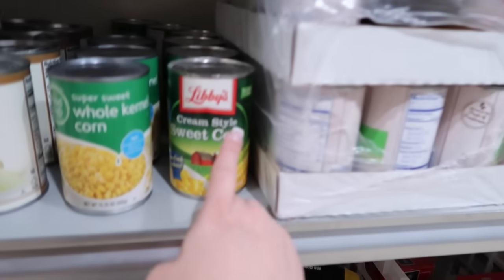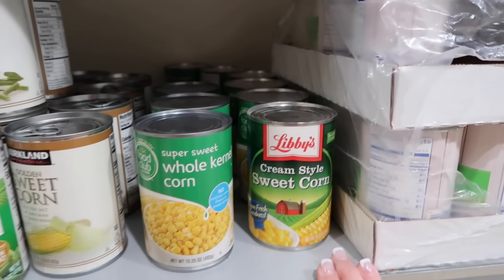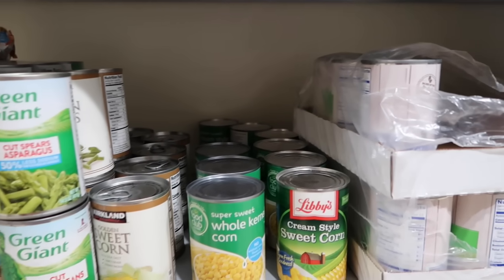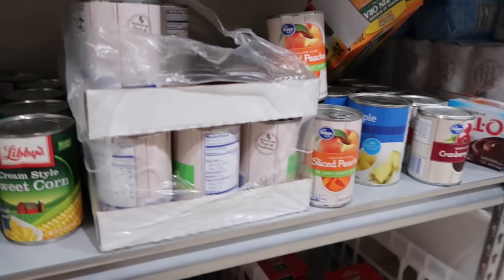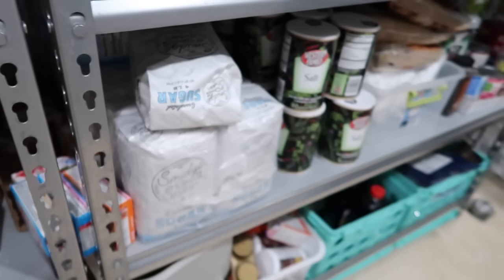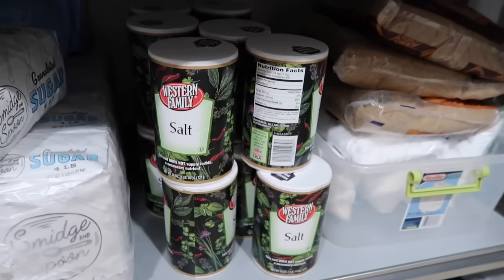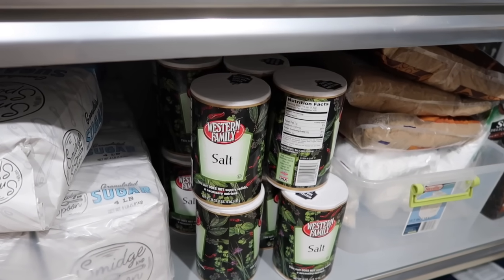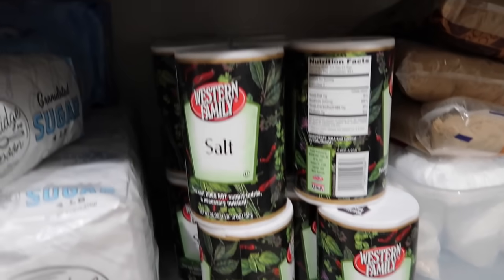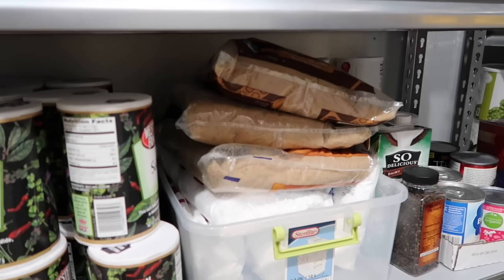I'm low on cream-style corn — I haven't seen a good sale for it, so I'm hoping the upcoming sales will help me build it back up. I'm still building, still adding on. Don't panic buy — it's going to be okay. Of course, sugars — I have short-term sugar here and long-term food storage sugar separately. You need salt — Utah does case lot sales and I'm waiting for salt to come on sale again for my long-term supply.